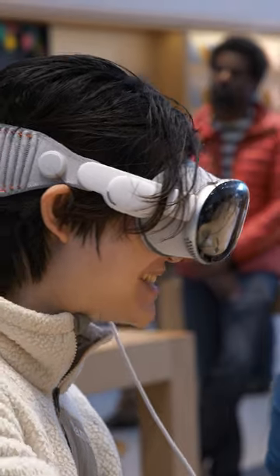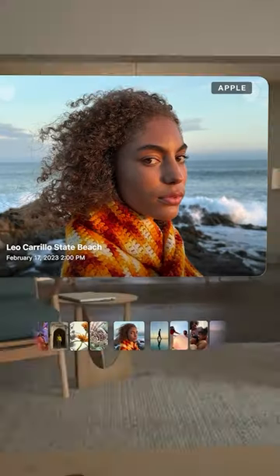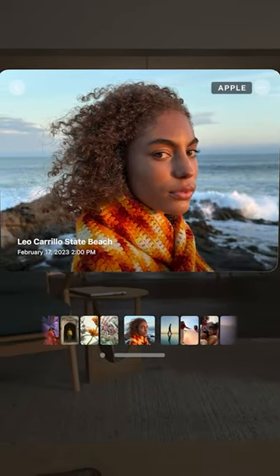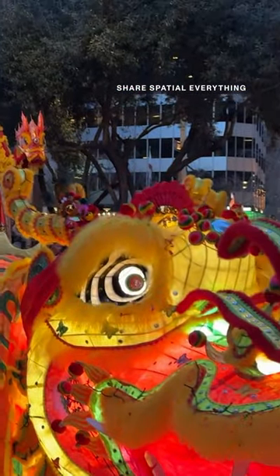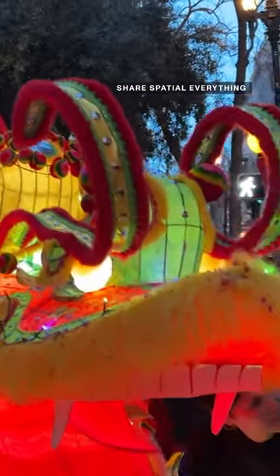If you go to an Apple Store to demo the Vision Pro, there are all these professional 3D photos and videos preloaded in the walkthrough, but when you take it home, you only get to see what's in your photo library. So the best way to see what's possible in 3D is to just have people share their own spatial content with others.